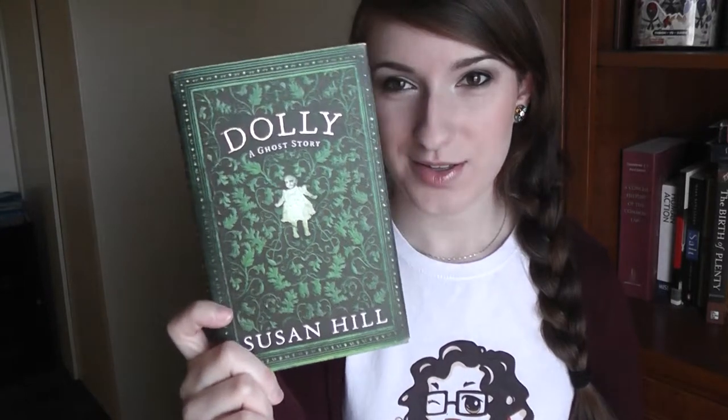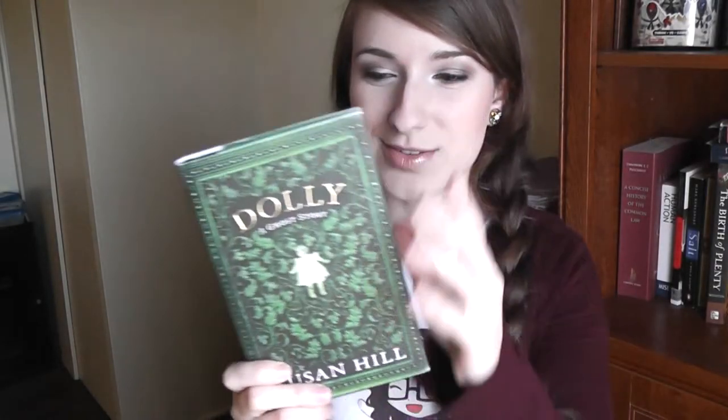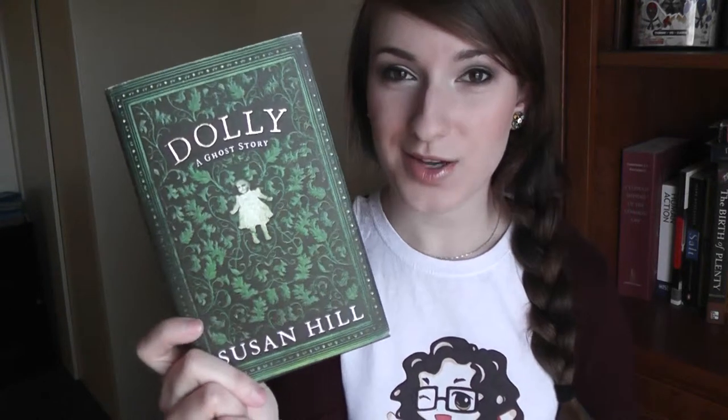My next book is Dolly by Susan Hill. When I first saw these online I just had to buy them because I really like the woodcut style — they just look really pretty. I say 'they' because I got this and The Woman in Black as a little coupling. I just really like the style; they're ornate, and I like the size of them too. They're not huge, and this one's green, so I really like the color green.